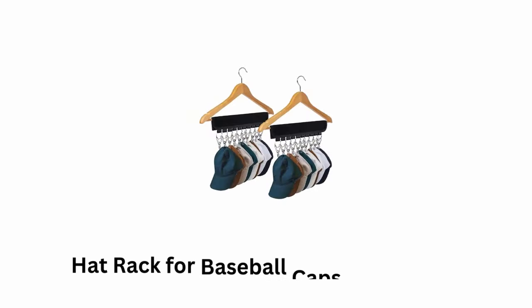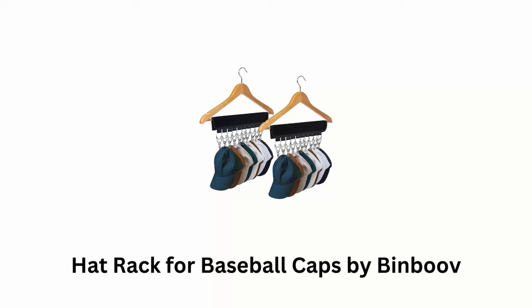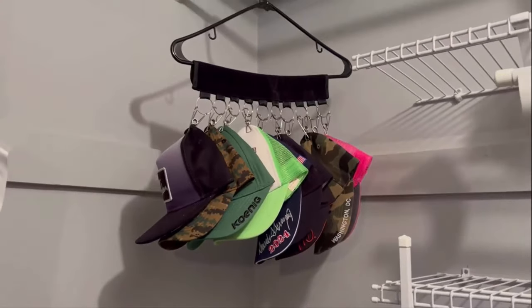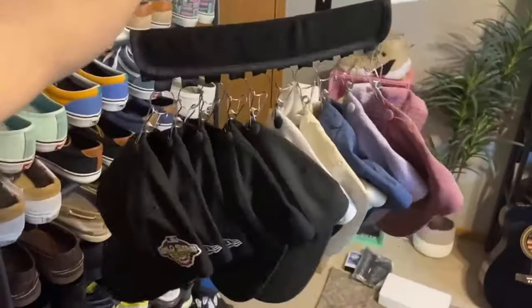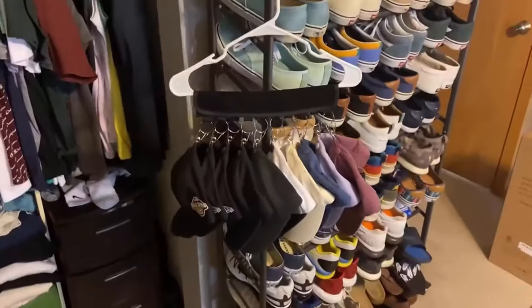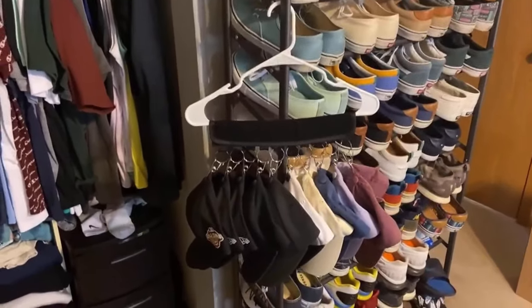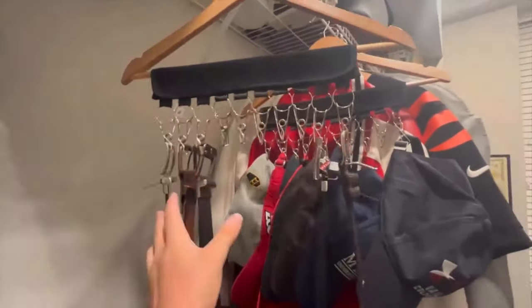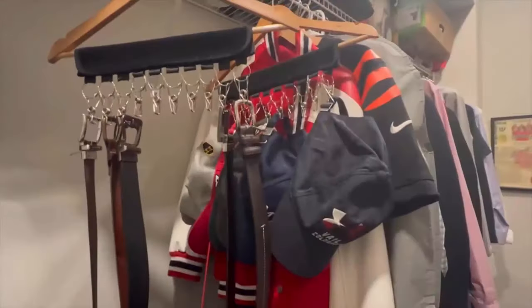Number 10: Hat Rack for Baseball Caps by BinBoo. It serves as a dedicated holder for baseball caps, winter beanies, and other types of hats, as it helps keep your hats neatly stored and easily accessible in your room, closet, or any other space. It features a hanger design which allows you to easily hang it in your closet or on a hook in your room.